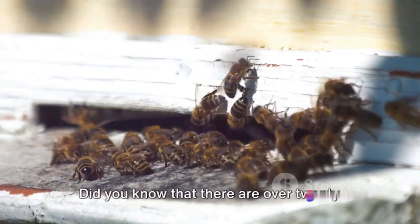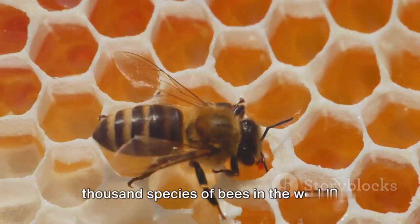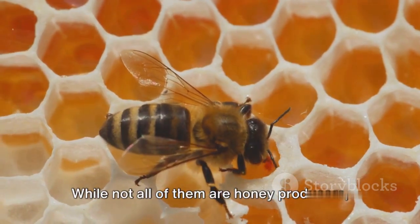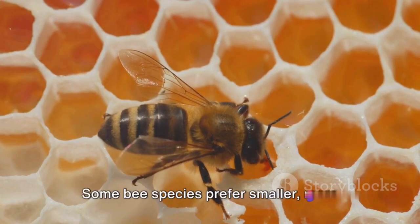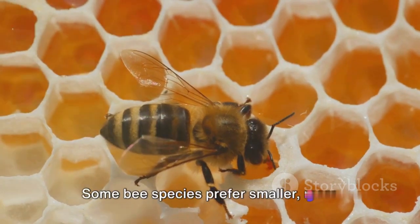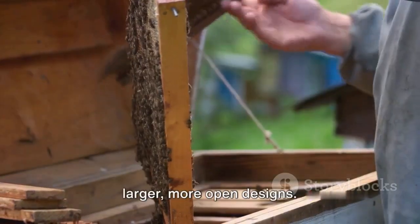Thirdly, bee species. Did you know that there are over 20,000 species of bees in the world? While not all of them are honey producers, the species you're planning to keep will affect your choice of hive. Some bee species prefer smaller, more enclosed spaces, while others thrive in larger, more open designs.